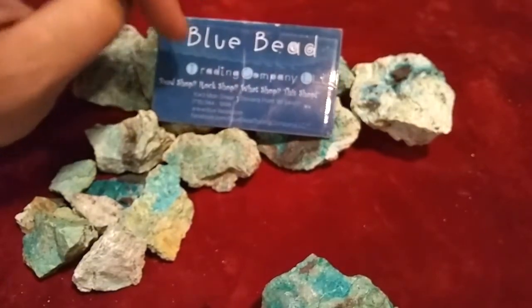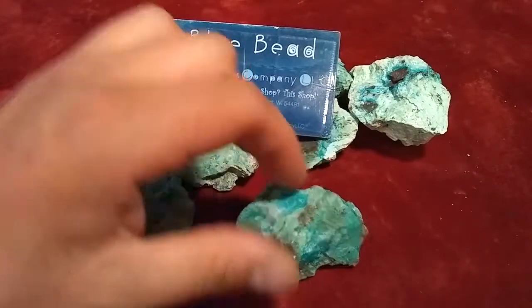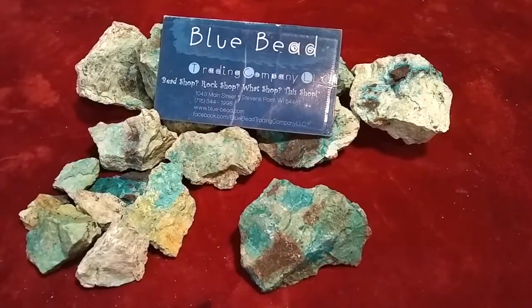Not only are these folks extremely knowledgeable about their material, but they also go out all around the country and rock-hound their own material. They bless me with some of that material every year. Also, the pop of this mom-and-pop operation, Austin Guzman, is full of gem and mineral fun facts and information. I learn something from him every single time I talk to them.